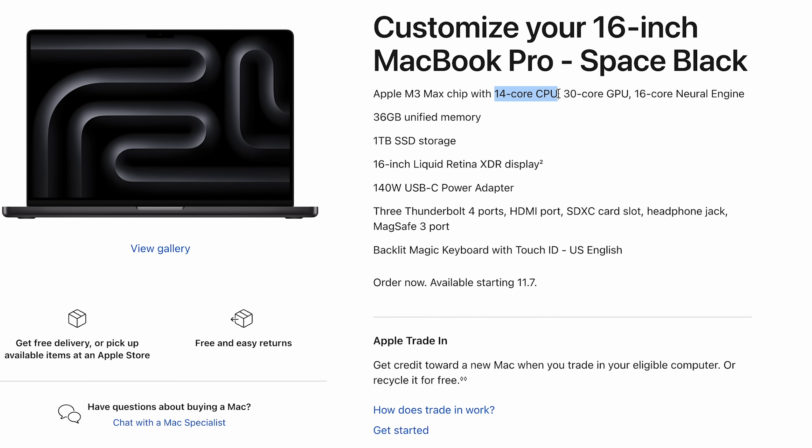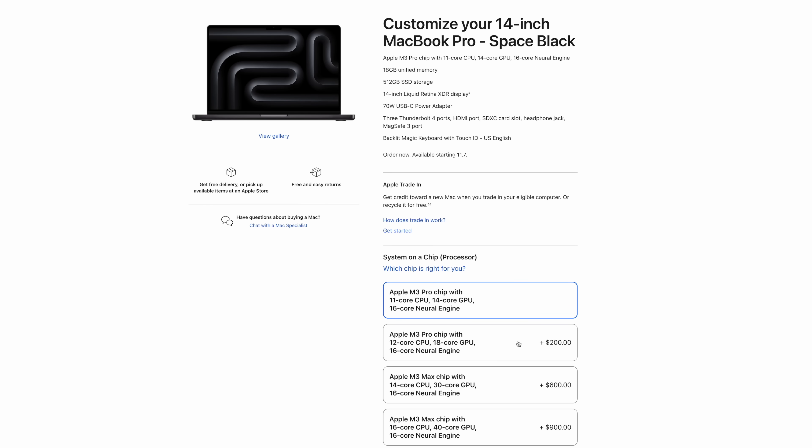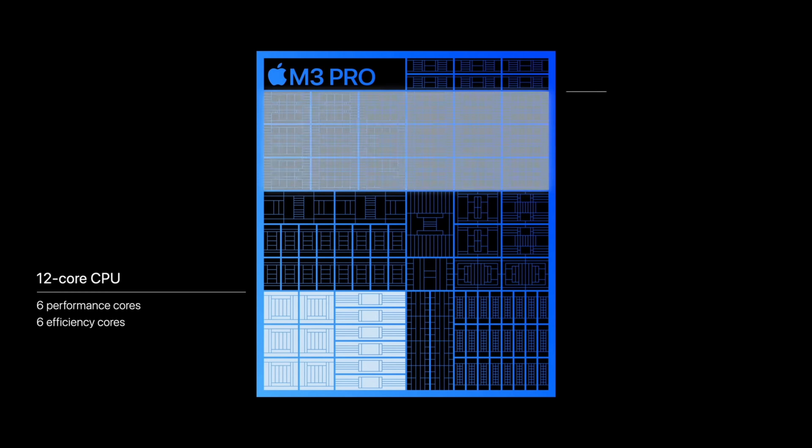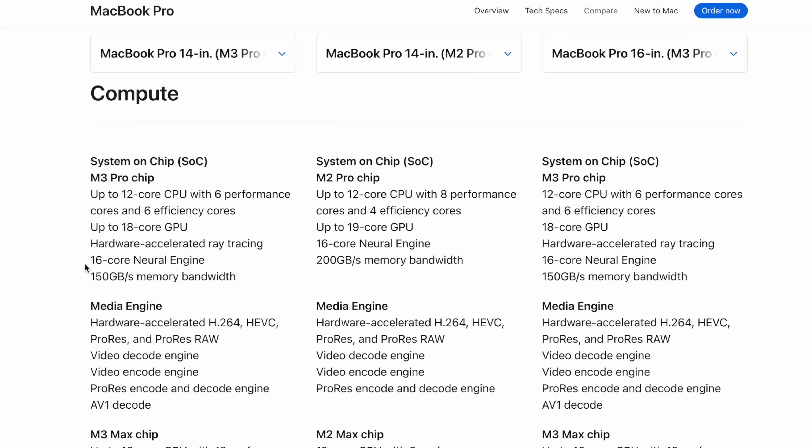Making it even worse, the base M3 Pro now comes with a 14-core binned GPU, compared to 16 on the previous M2 Pro, so they took away two GPU cores. And then when you pay to upgrade to the fully unbinned chip, you only get 18 GPU cores compared to the previous 19 cores — another downgrade. But wait, it actually gets worse, because the M3 Pro has less memory bandwidth compared to the M2 Pro, only 150GB per second compared to the previous 200GB per second.